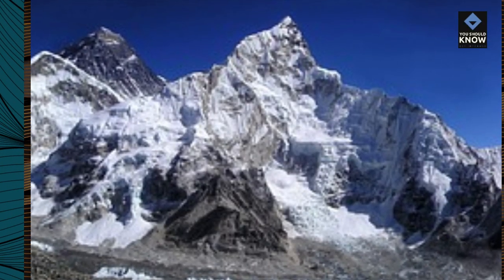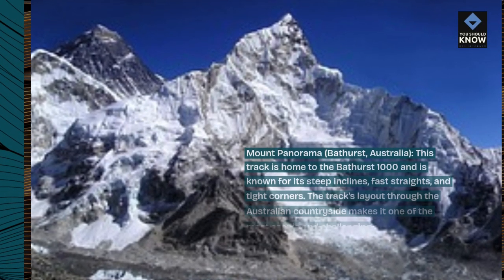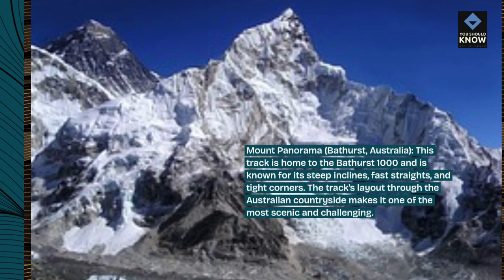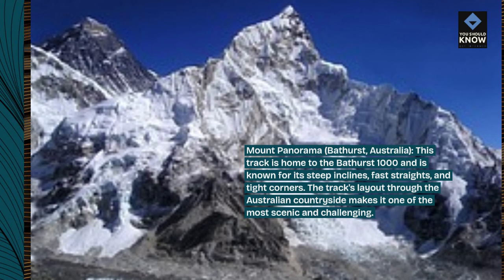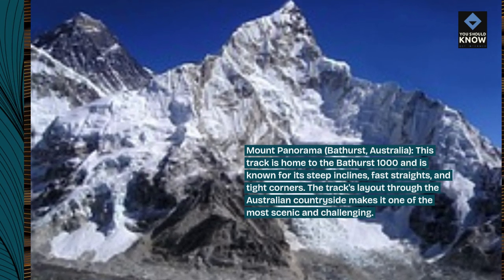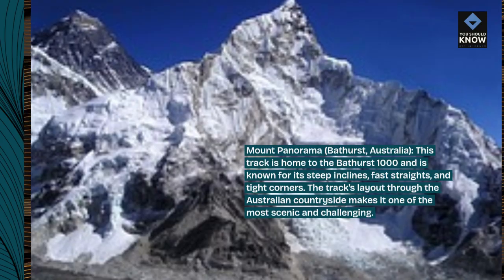Mount Panorama, Bathurst, Australia — home to the Bathurst 1000 and known for its steep inclines, fast straights, and tight corners. The track's layout through the Australian countryside makes it one of the most scenic and challenging circuits.